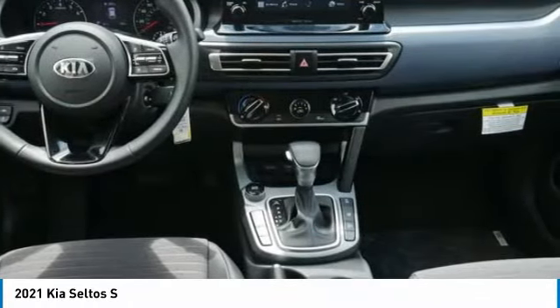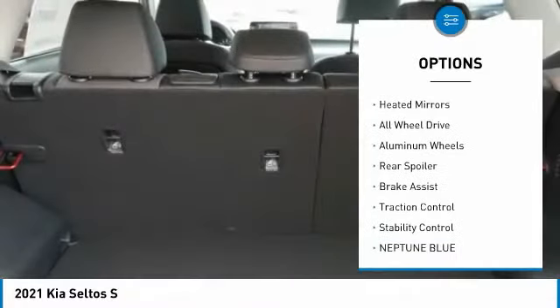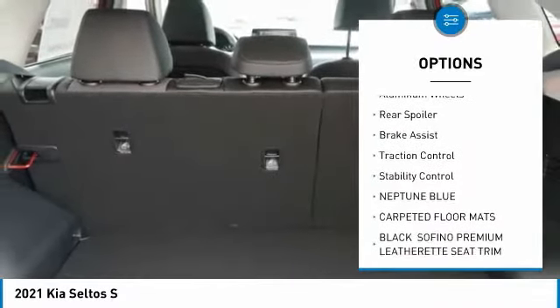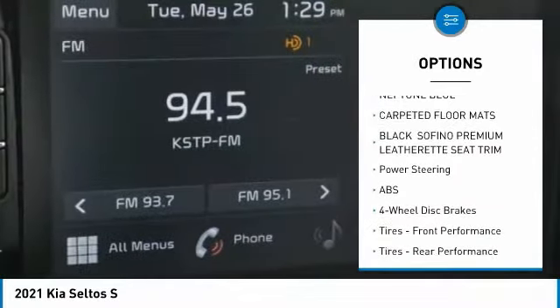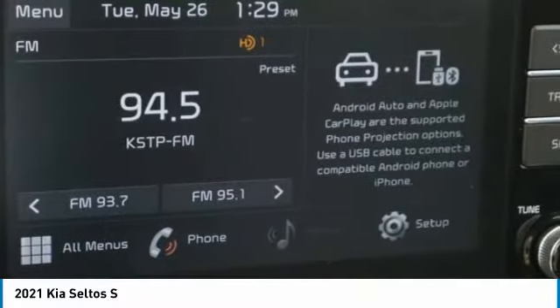Here are some of this vehicle's great options: tire pressure monitor, turbocharged, blind spot monitor, heated mirrors, all wheel drive, aluminum wheels, rear spoiler, brake assist, traction control, and stability control.